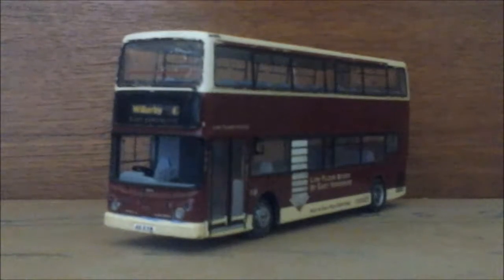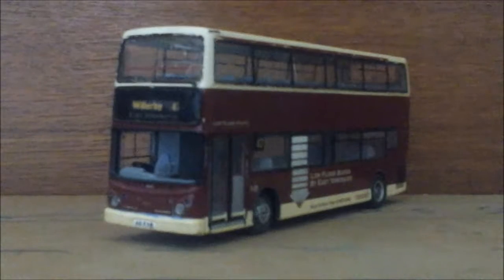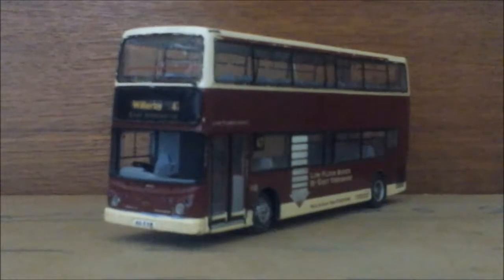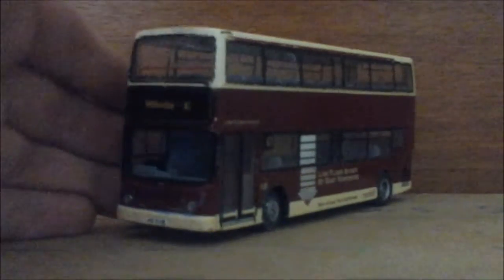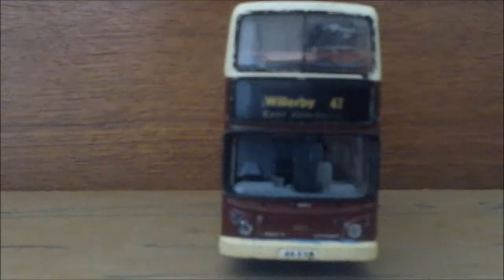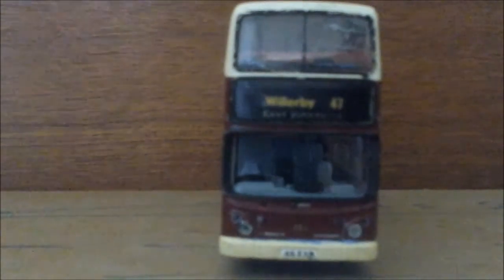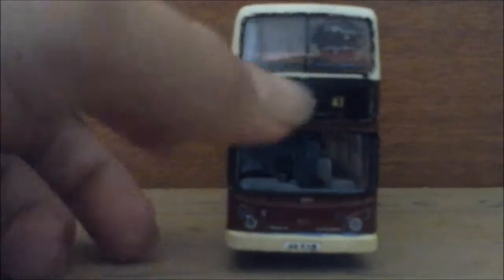It's in East Yorkshire livery. There is a funny story with this bus — I've actually had it for around six or maybe seven years, and during its time it's gone through many an accident. For starters, you can tell that there is no front windscreen here — that fell out — and you can also see bits of scraped paint down here on the side.